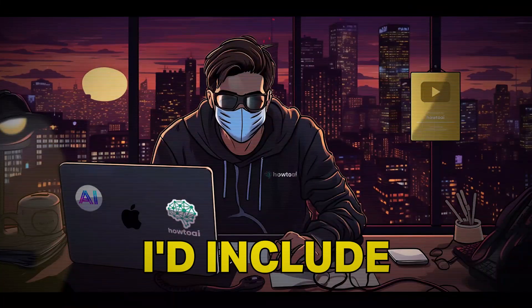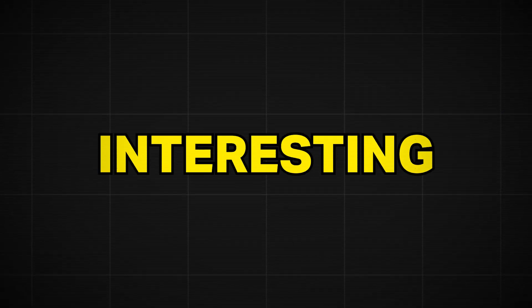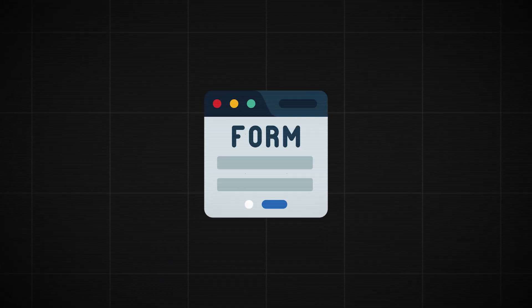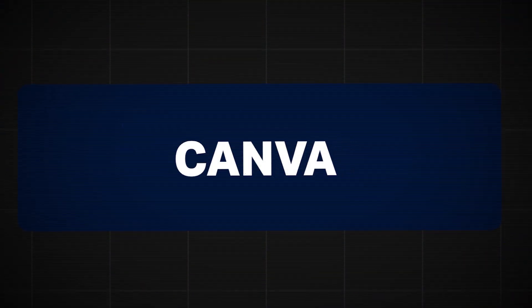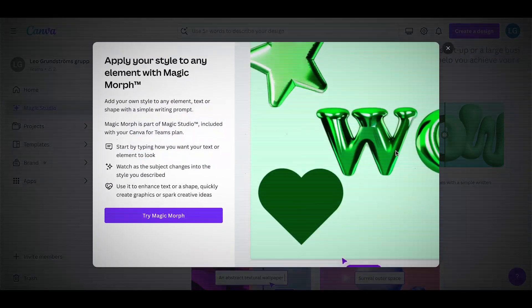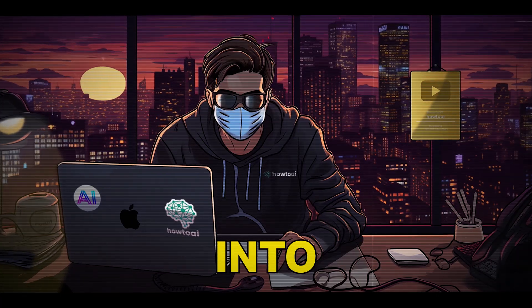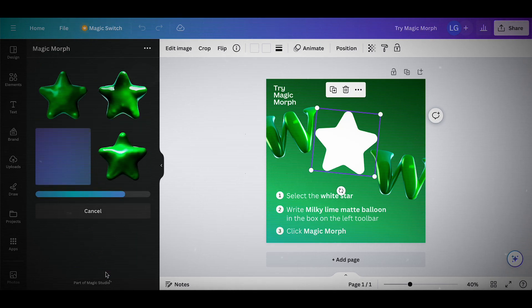Number sixteen is Feathery. It's really useful for creating forms and workflows without knowing how to code. Let's also give Canva's new AI feature some attention. The feature called Magic Morph will let you transform any element into any style you want. Just highlight your element, write how you want it to look, click Magic Morph, and it's done.